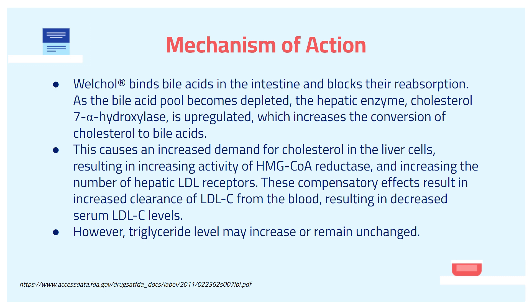Now I want to talk about the mechanism of action. WorkCore binds bile acid in the intestines and blocks their reabsorption. As the bile acid pool becomes depleted, the hepatic enzyme, which is cholesterol-7-alpha-hydroxylase, is upregulated, which increases the conversion of cholesterol to bile acid.